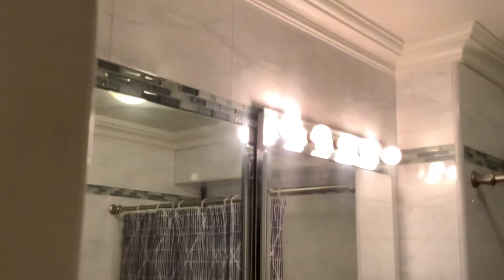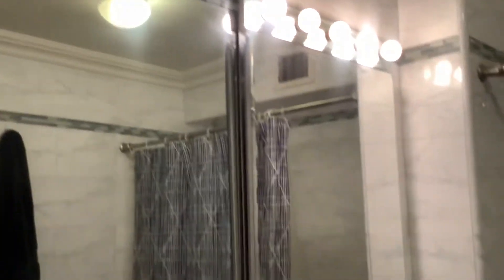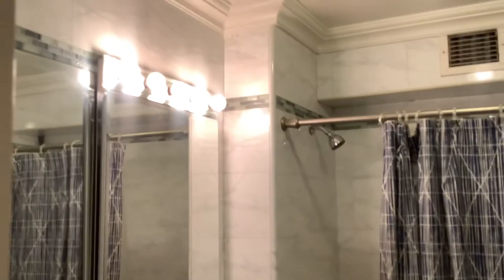The bathroom is perhaps the least cramped bathroom I've ever seen in the East Village. It really has those moldings, lots of mirrors, decorative tile, a very good-looking pedestal sink, a stylish toilet, and a tiled floor. It's just a very large bathroom.